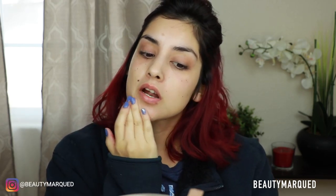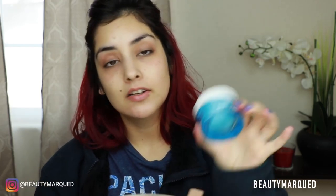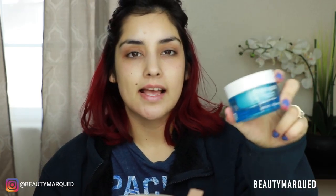So if you want to see how I did this look, stay right there and keep on watching. First thing I'm doing is just moisturizing my face with the Neutrogena Hydra Boost water gel — it looks like this in the blue container. It's my favorite moisturizer of all time. It just sinks into the skin so quickly. It's hyaluronic acid — you need hyaluronic acid in your skincare. Essential.